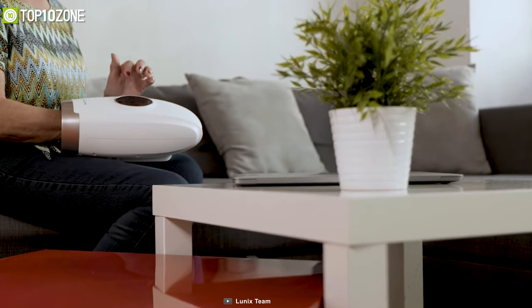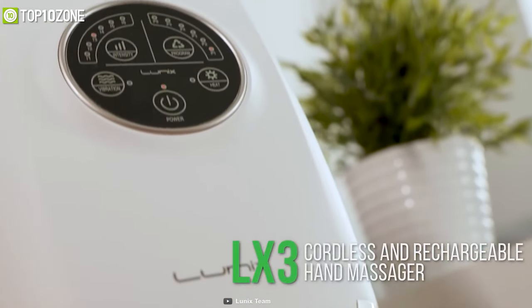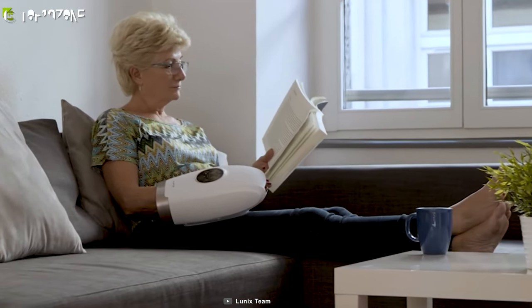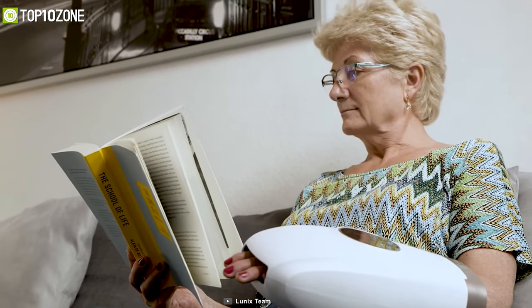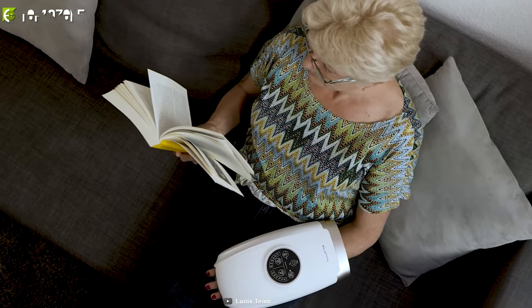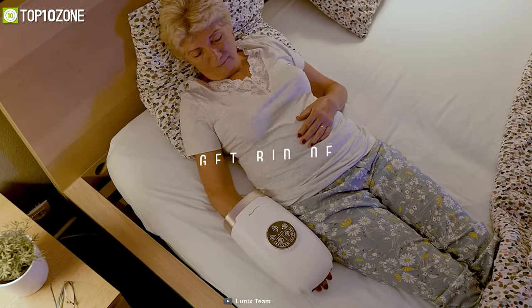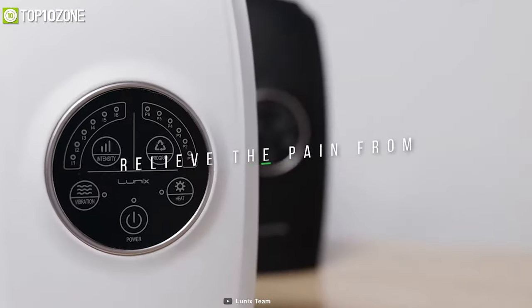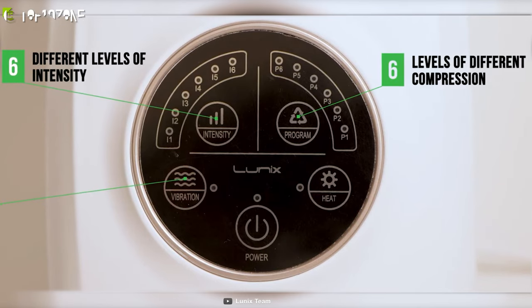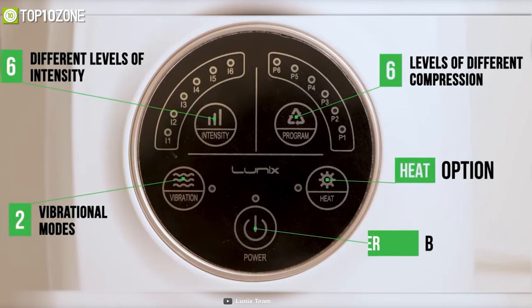Squeeze away the stress and strain of your daily life with the Lunix LX3, a hand massager that helps eliminate hand numbness or chronic pain. You will get the feeling of being massaged by a professional masseur as it uses acupressure therapy to stimulate your acupoints and improve blood circulation. It massages joint soreness and relieves pain from arthritis or carpal tunnel. Its intuitive control panel features six levels of intensity, six program modes, two vibration modes, and one heat function.